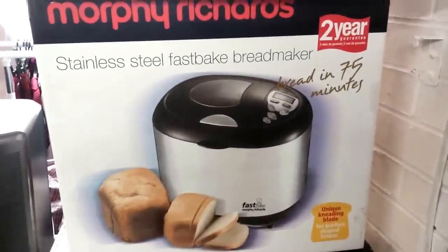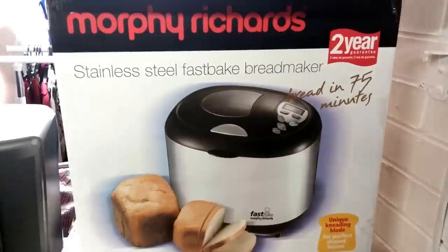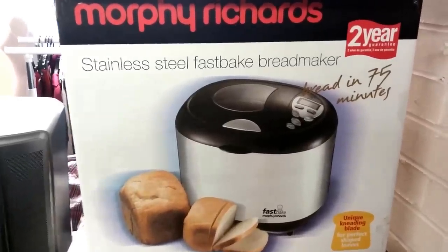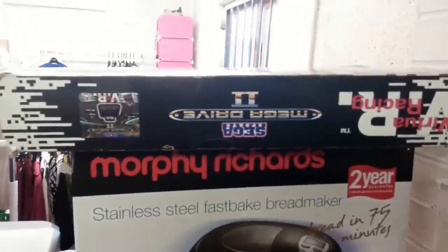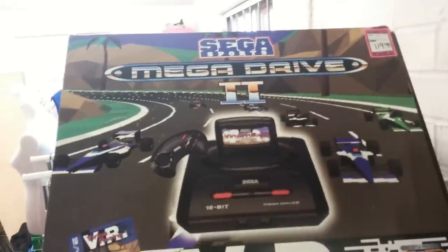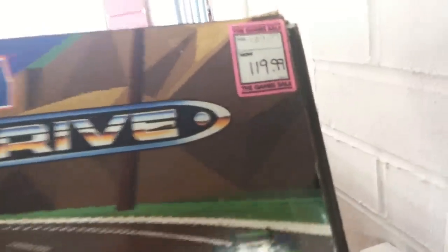Breadmaker — I haven't put that on eBay yet. It's on Gumtree and local Facebook groups. I think £25 they go for. Classic vintage Mega Drive, boxed and everything — £119. Bargain.